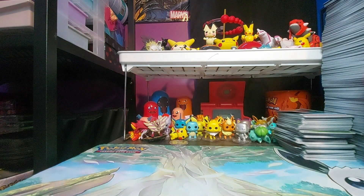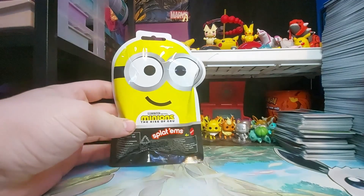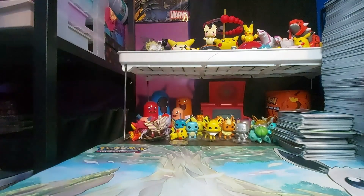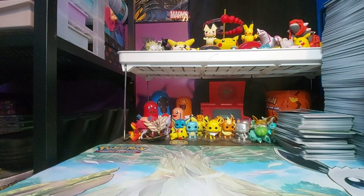I also bought more of these Minion mystery figures. They did really well when I did shorts with them, so I literally went to every Dollarama in town and purchased them just to make videos and shorts out of them.